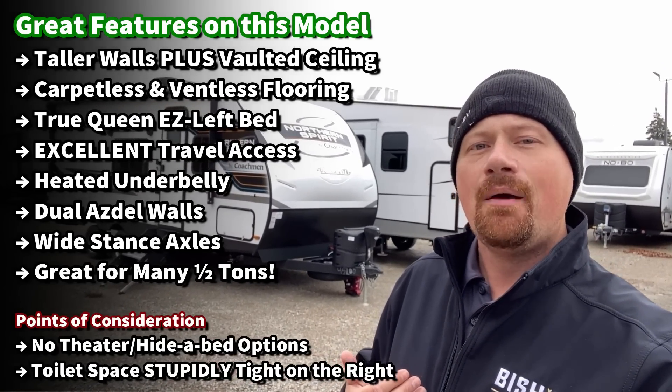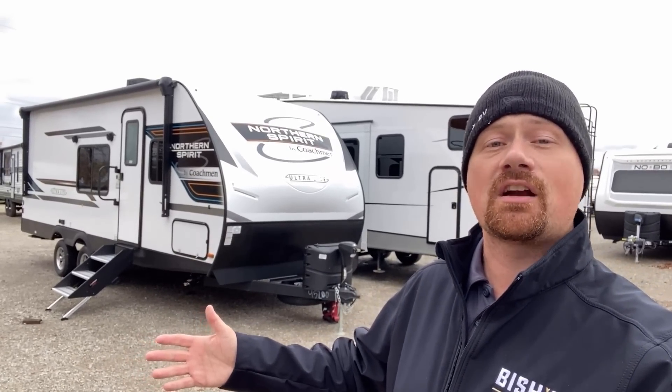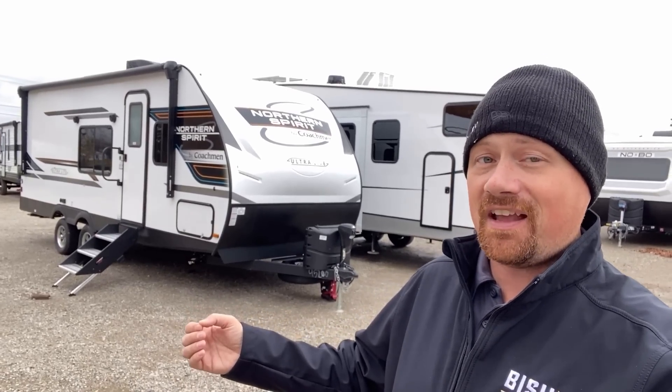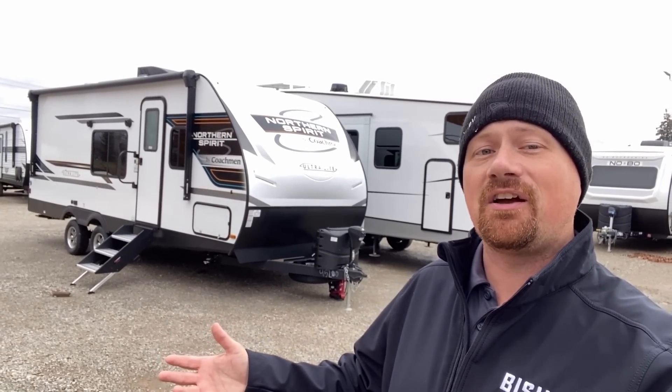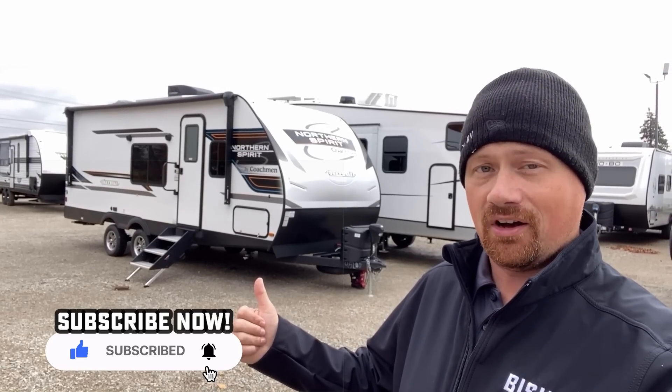One of the cool things about being a Fish's RV customer is that we can perform an annual RV inspection for you at no cost. We also winterize RVs for our customers every year at no cost. There's a bunch of things other than just the RV that you can take advantage of. But in the meantime, let's hop inside and see what good stuff this one has to offer.